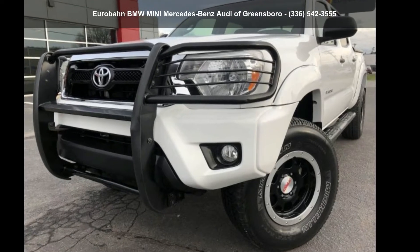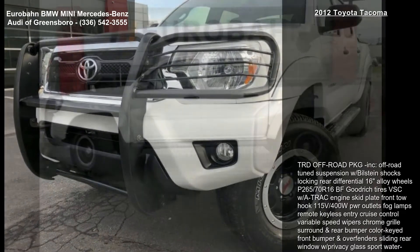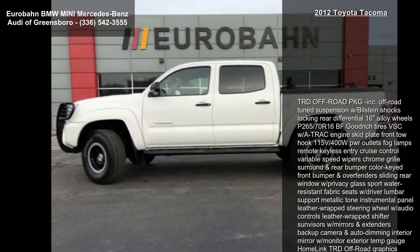Presenting the Toyota 2012 Tacoma. If you are looking for a first-rate auto, this one could be yours today.